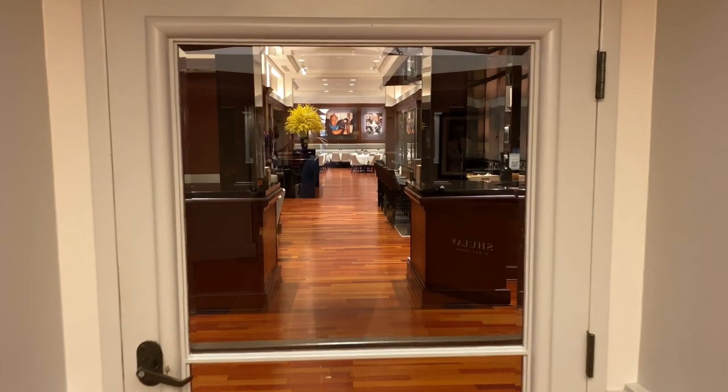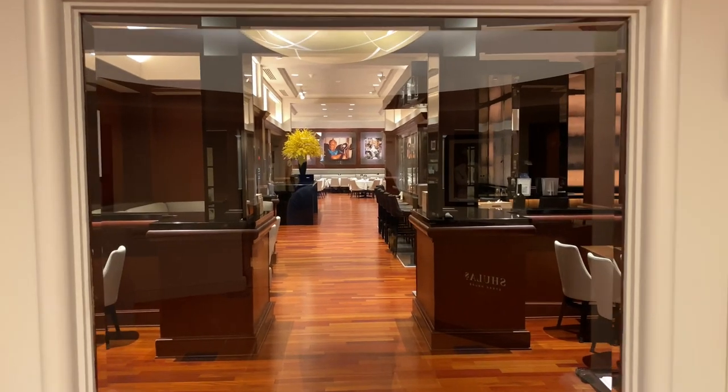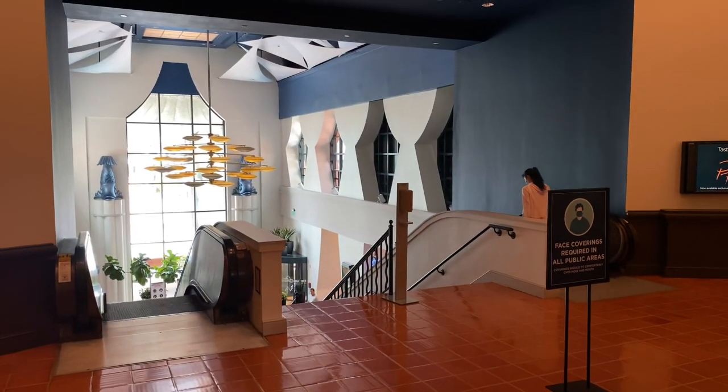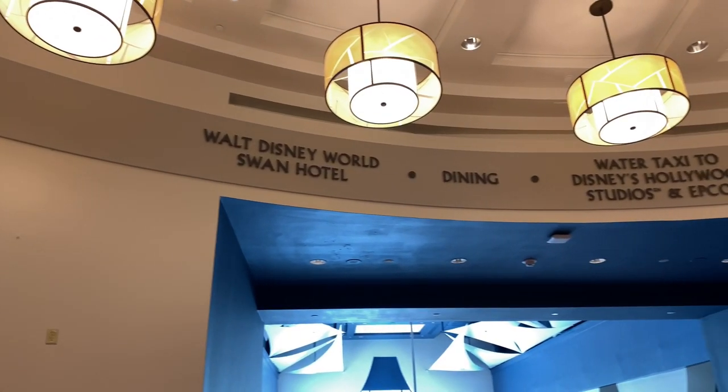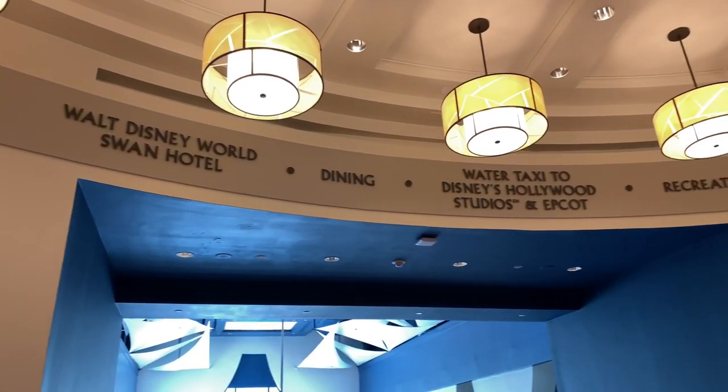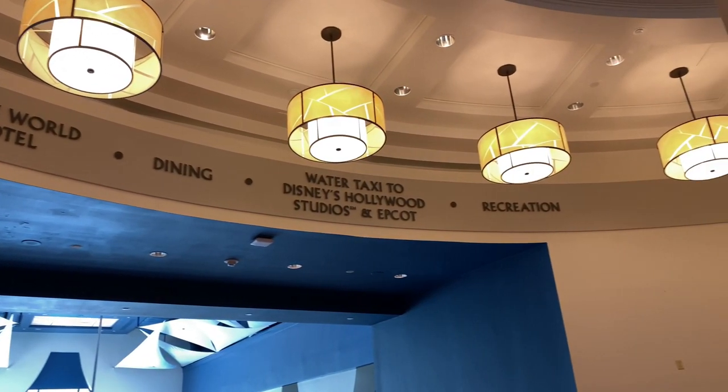Through this doorway is the dining room. Here we are at the escalators — if we go down it'll take us to the Walt Disney World Swan Hotel, dining, the water taxi to Disney's Hollywood Studios and EPCOT, and recreation.